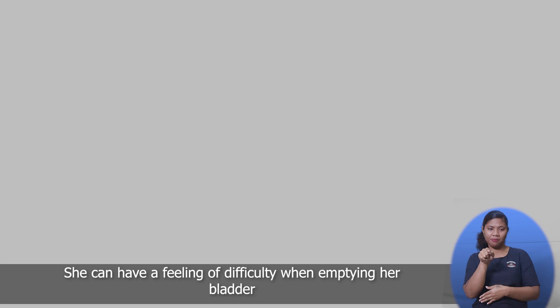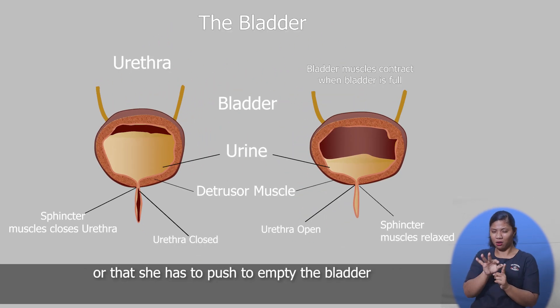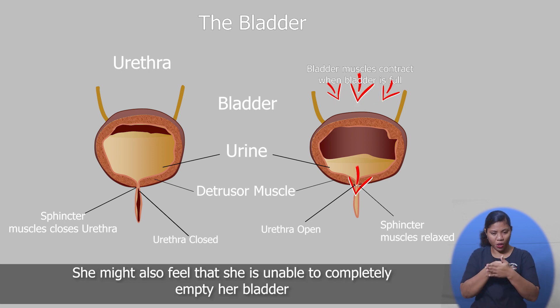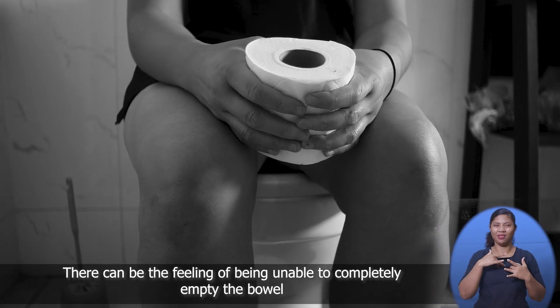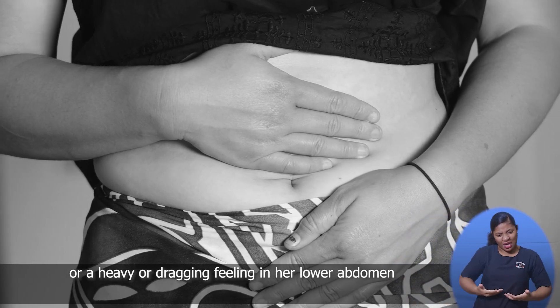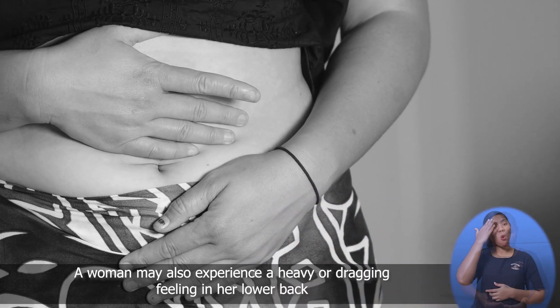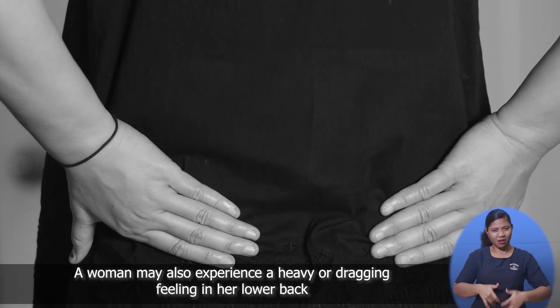She can have a feeling of difficulty when emptying her bladder, or that she has to push to empty her bladder. She might also feel that she is unable to completely empty her bladder. There can be the feeling of being unable to completely empty the bowel, or a heavy or dragging feeling in her lower abdomen.